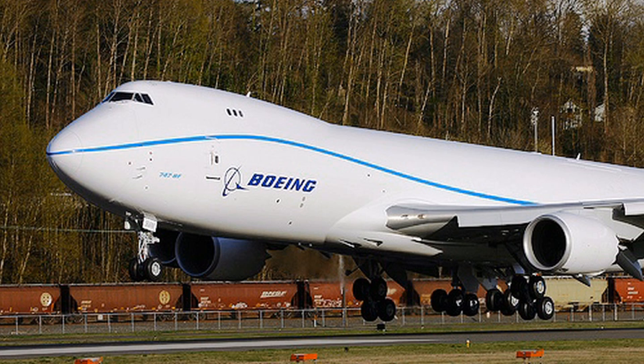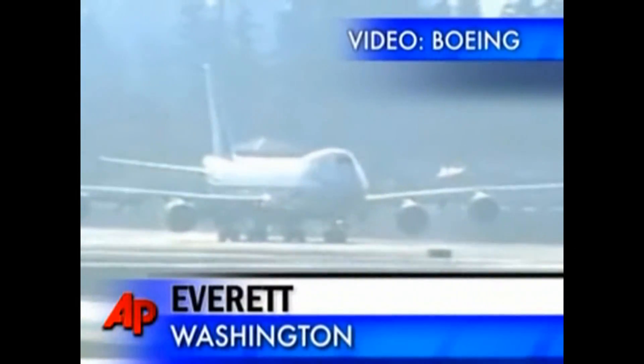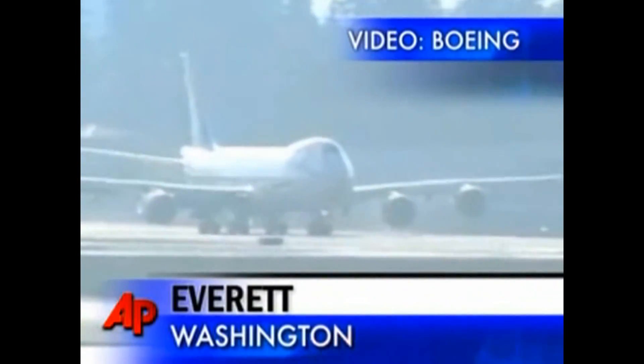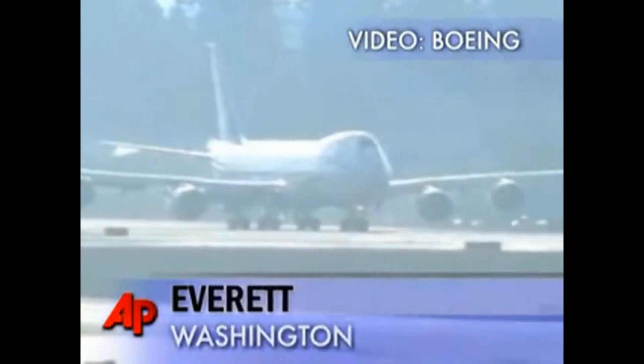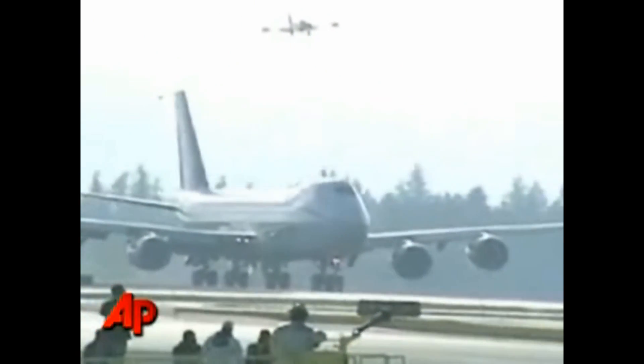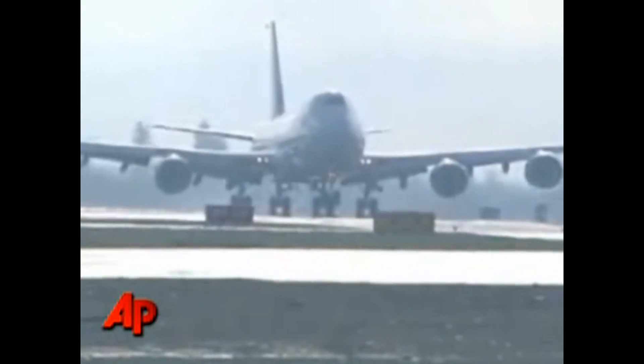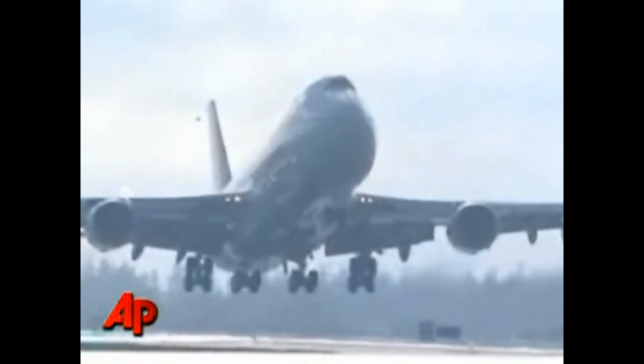Enjoy these pictures of the 747-8. Sure enough, they're coming — and here she comes, the 747-8 freighter heading for its maiden flight. Pretty sight. The chase plane looks like it's positioned well. There's a rotation, and they're in the air.